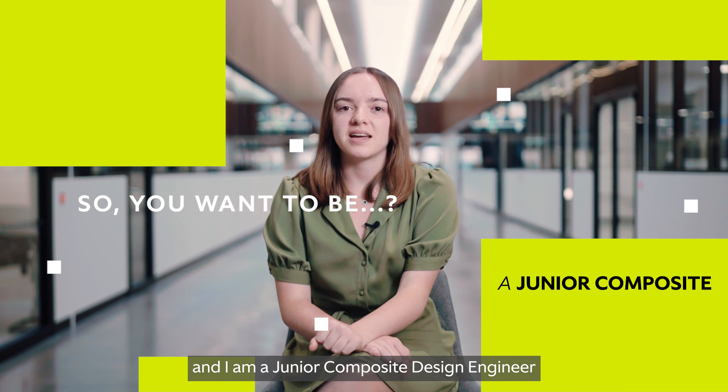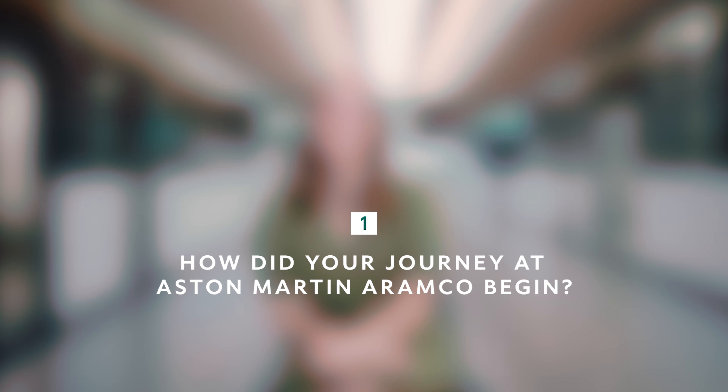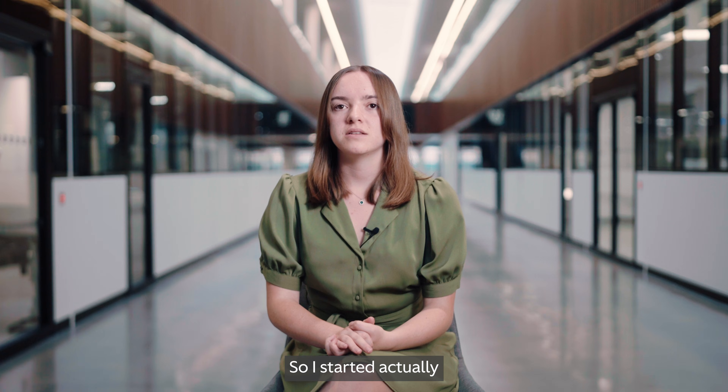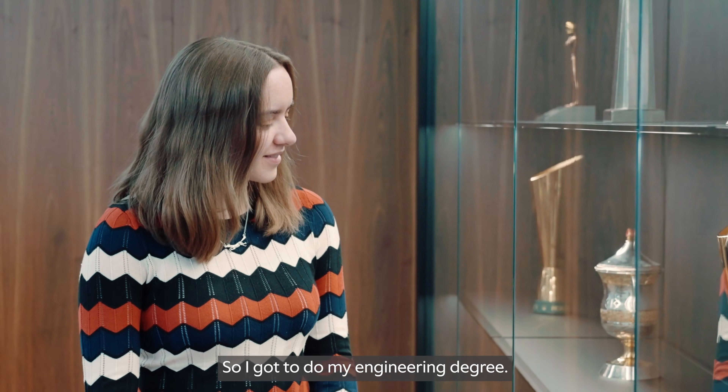I'm Amy Croker and I am a junior composite design engineer at Aston Martin F1 team. I started actually doing an apprenticeship at Aston Martin Lagonda, which was a degree level apprenticeship, so I got to do my engineering degree.